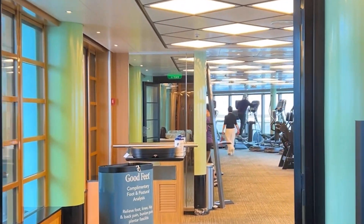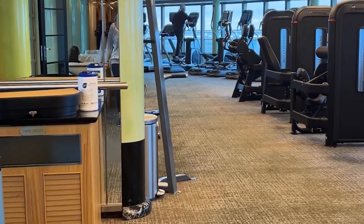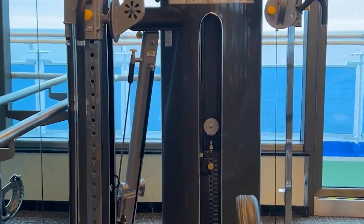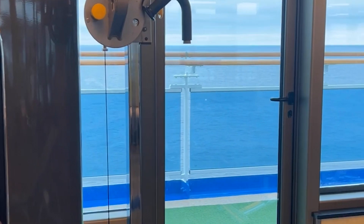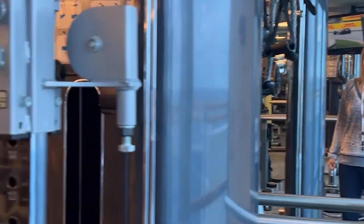Now let's go back inside and check out the gym. Here you'll find some hand sanitizing wipes. Lots of equipment and usually a great view. That's the nice thing about working out on a cruise ship — the windows are expansive.